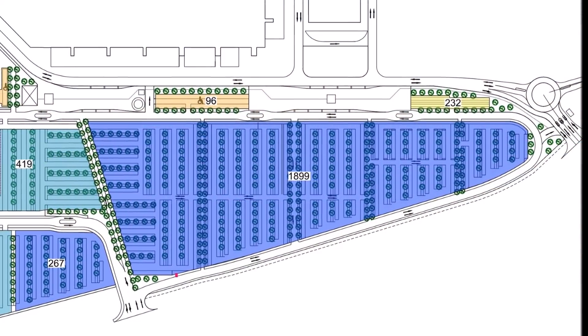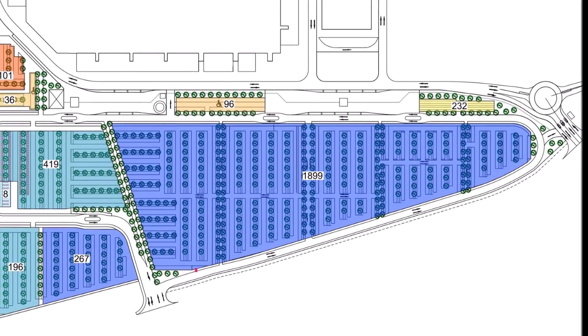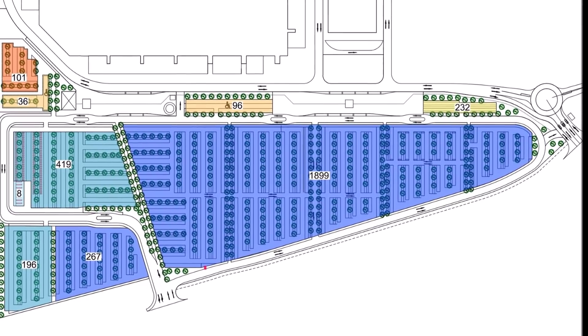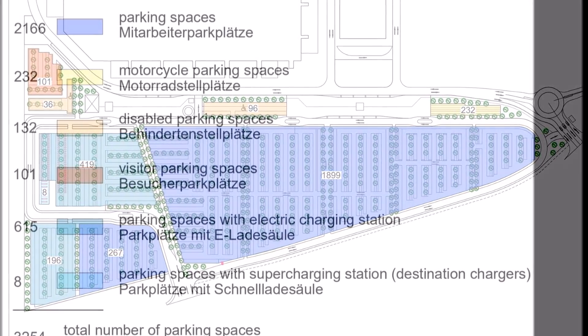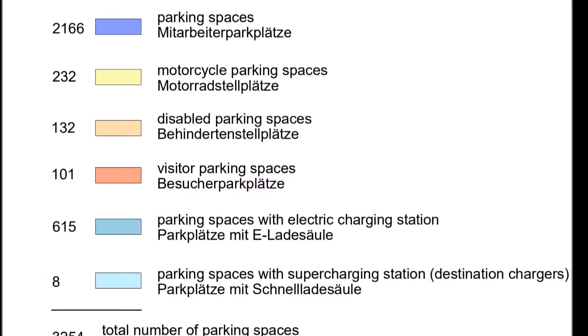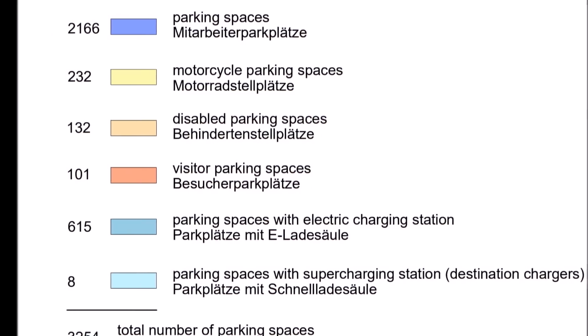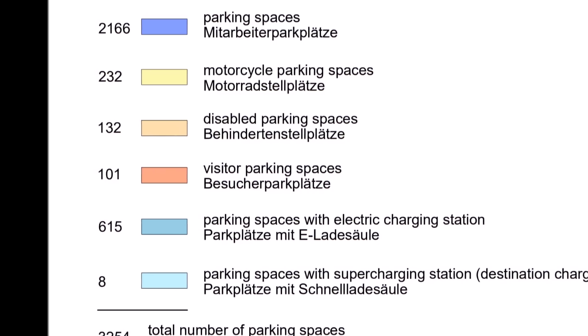There will apparently be 3,254 parking spaces planned for Tesla Giga Berlin, of which 2,166 are regular parking spaces, 232 motorcycle parking spaces, 132 parking spaces for people with disabilities, and 101 for visitors — reports our friend Jürgen, who tweets at GF4Tesla.